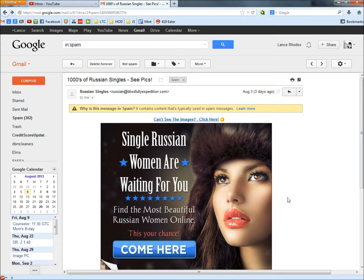Hello. In this video, I'm going to take a look at the Russian Singles email and show you how you can quickly determine if this is a scam or not.